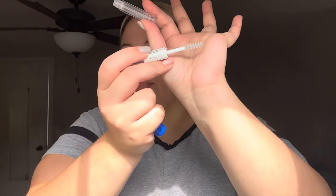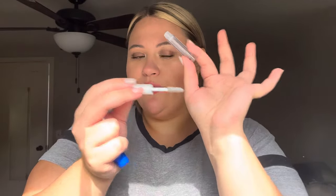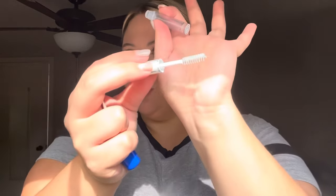Then I have the e.l.f. Clear Brow and Lash Mascara. I used both sides just for my brows. The only difference is the shape of the wand — the lash side is more of a rounded wand and the brow side is more rectangular. They do the exact same thing. This is like $2, it's just a great clear mascara that doesn't set super hard and crunchy. It's amazing. I already have another one.